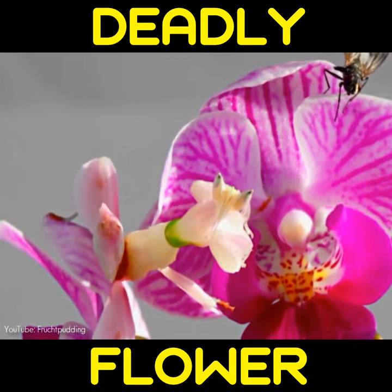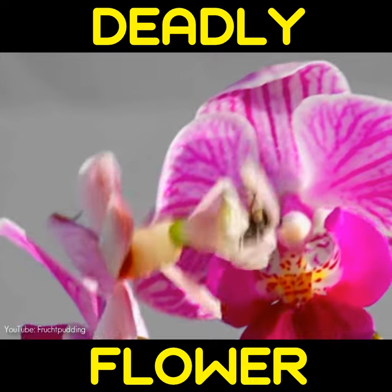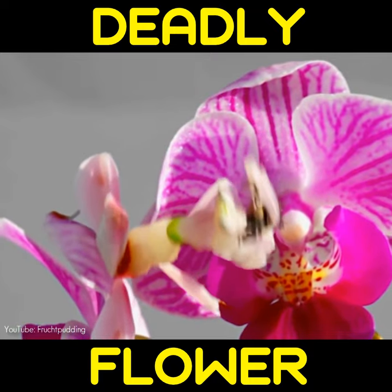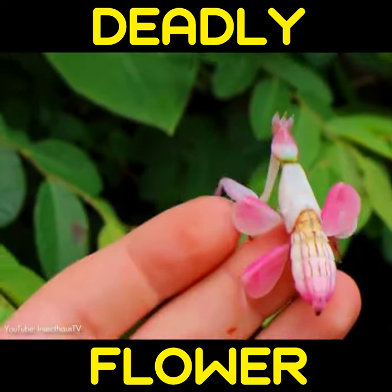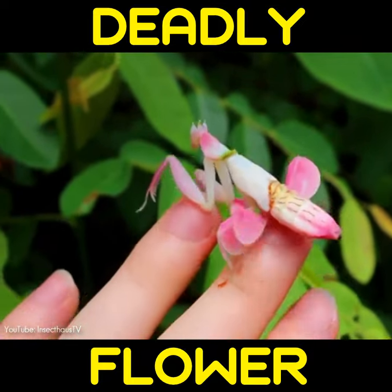From the right angle, they can look completely like flowers and nothing like insects, and they can even change color to better reflect the vegetation of their habitat. This makes them hard to be spotted in the wild, apart from the fact of them being rare.